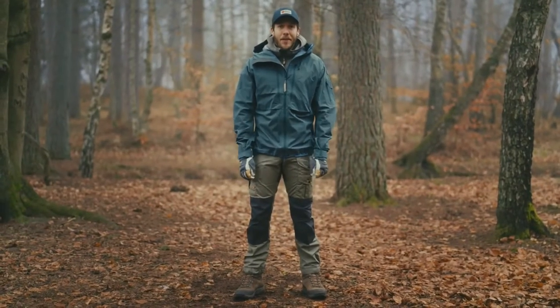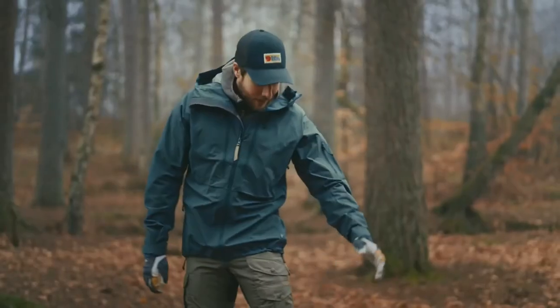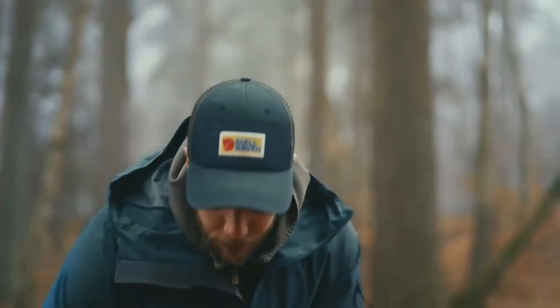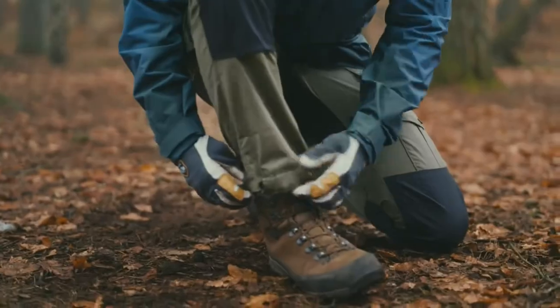The Vida Pro Trousers has a lot of nice features. It has six pockets, including an axe pocket and a mat pocket. Reinforcements over the knees and the back for extra durability. It has button straps at the end of the legs and it also has a boot hook.